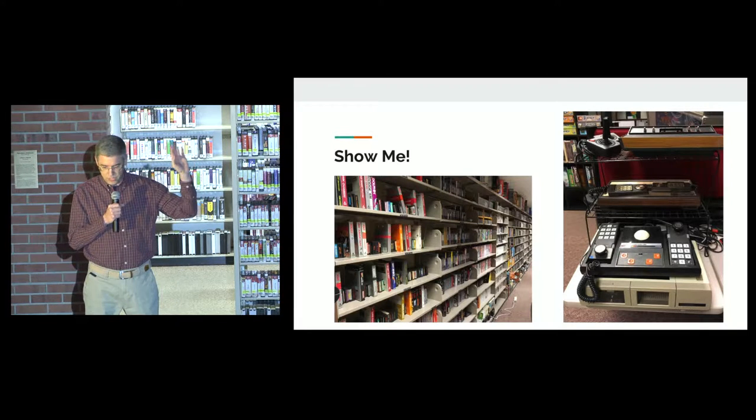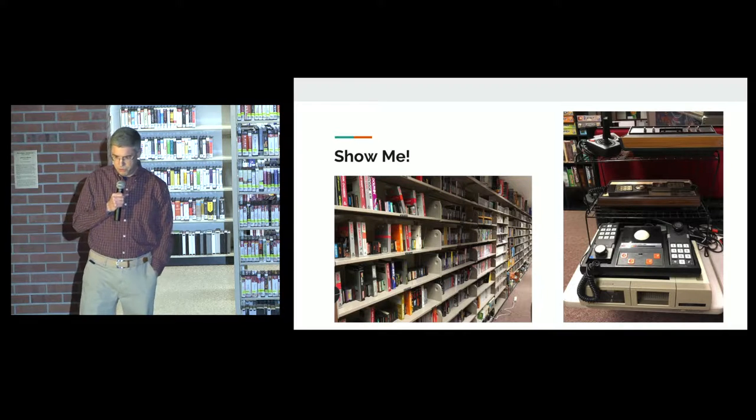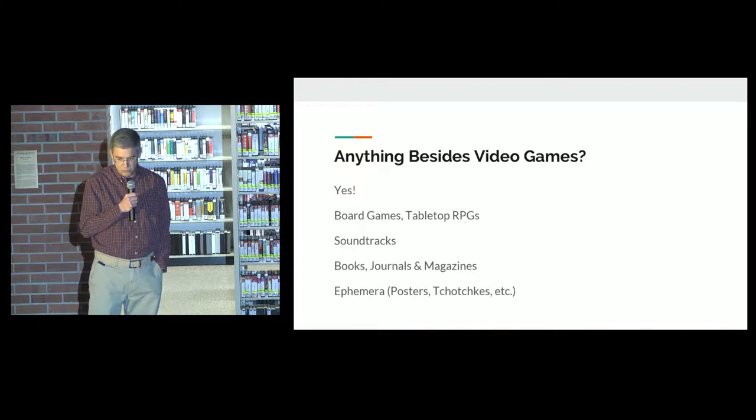If you want to see what 8,000 games on a wall looks like, that's kind of what it looks like. We have the Atari VCS, an Intellivision, a Coleco — those are some of our older platforms that we have available.